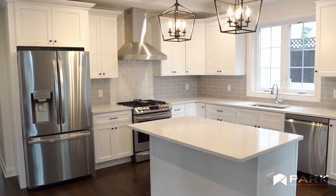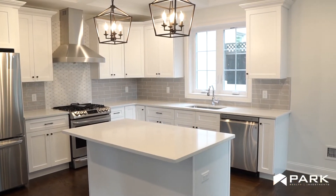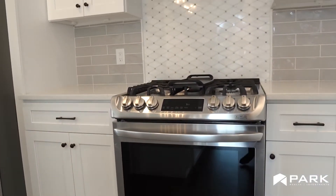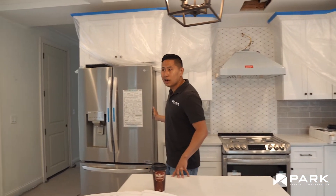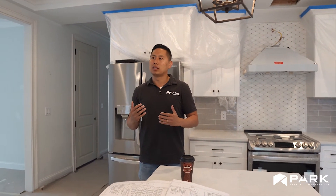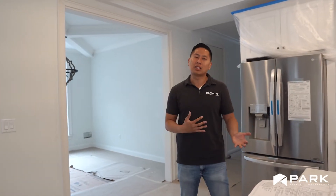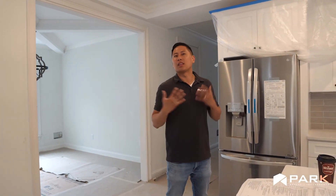This kitchen — everything has been customized to buyer's spec. What you'll see is a beautiful quartz countertop with an island. Everything has been customized to the buyer's request, including the tiles, knobs, etc., even the appliances. I make things very flexible and easy for the buyers, which I think is a little bit of my touch, but also a little bit of the buyer's touch, and it really makes it a good collaboration so that they end up loving the home.